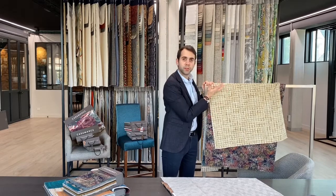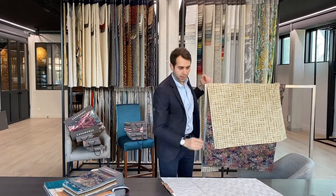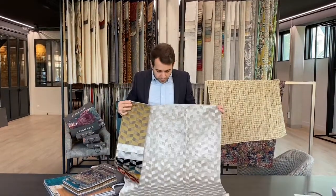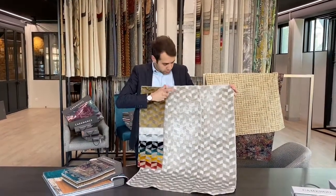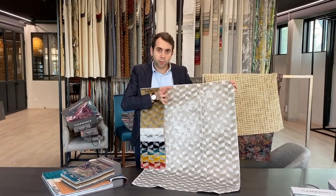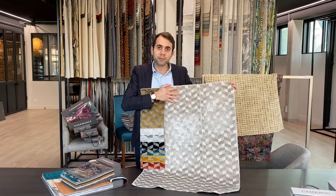The last one is a viscose velvet using three techniques: cut velvet, cut velvet, and lump velvet, giving a lot of contrast to the fabrics — very nice for upholstery.